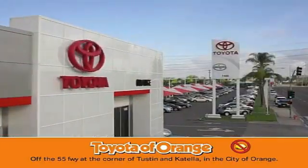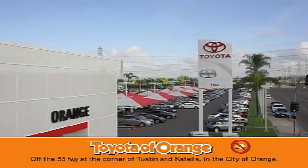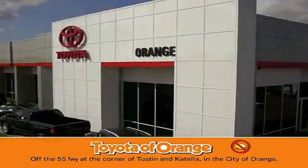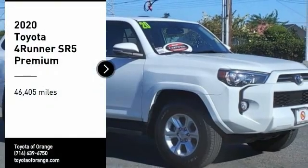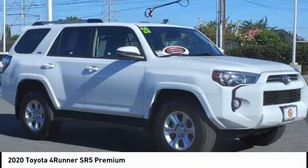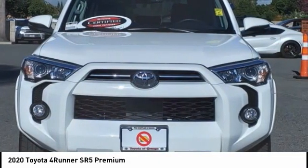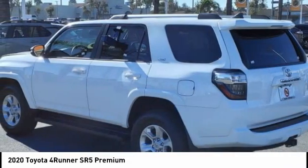You won't get a lemon from Toyota of Orange. Make a great choice today with the 2020 4Runner. 4Runner durability is unbeatable. There are more 4Runners on the road today than any other midsize SUV.